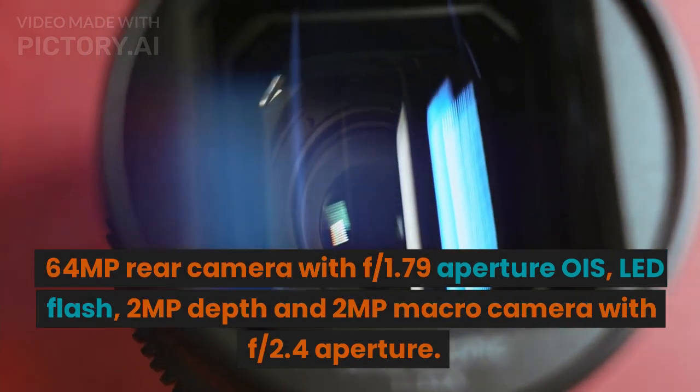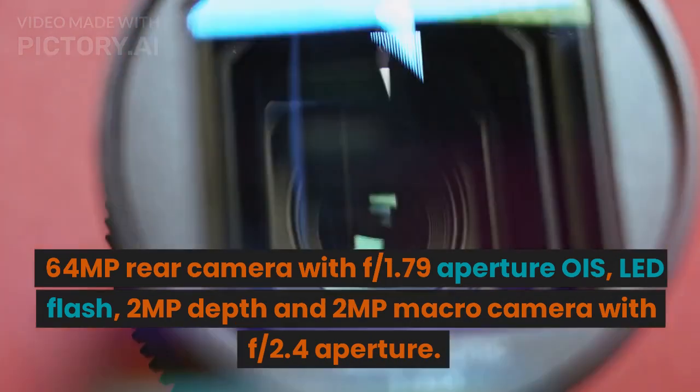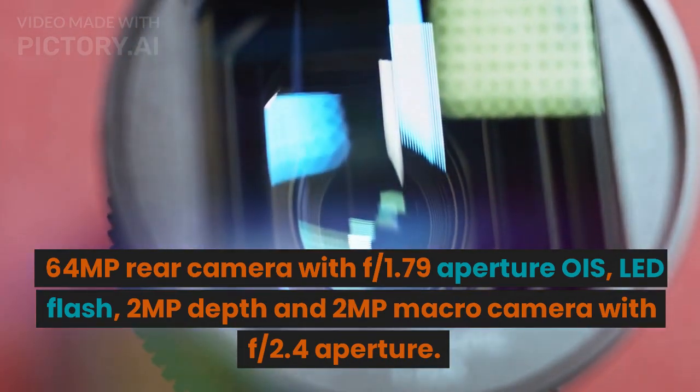The 64MP rear camera features an F1.79 aperture with OIS and LED flash, along with 2MP depth and 2MP macro cameras with F2.4 aperture.